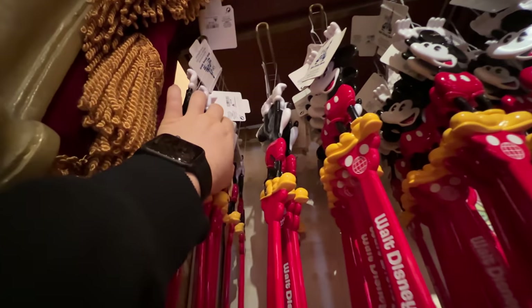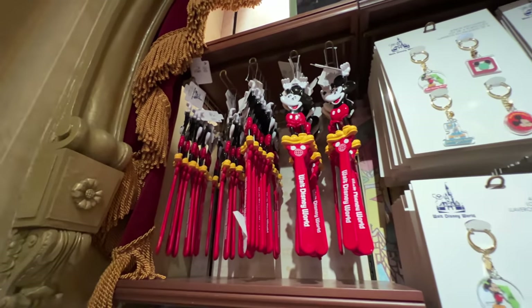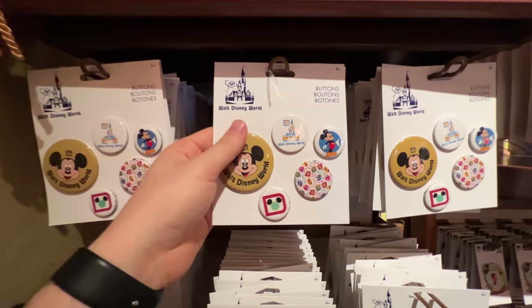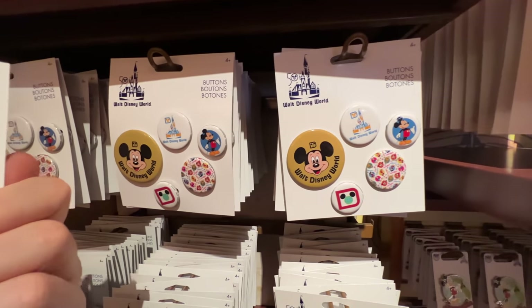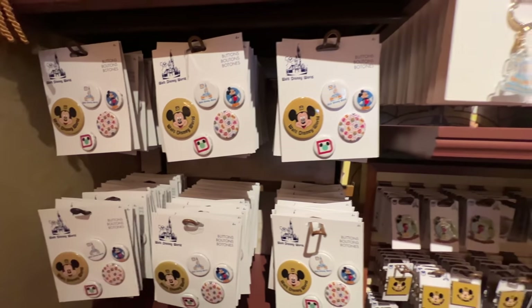Over here we've found some back scratchers — we had one of these as a family growing up. $12.99 for these back scratchers, made of what feels like the same material. You can really get classic Disney here.